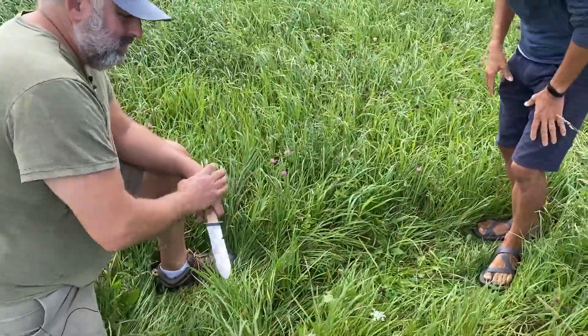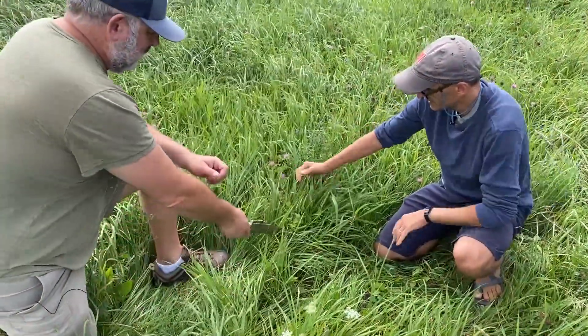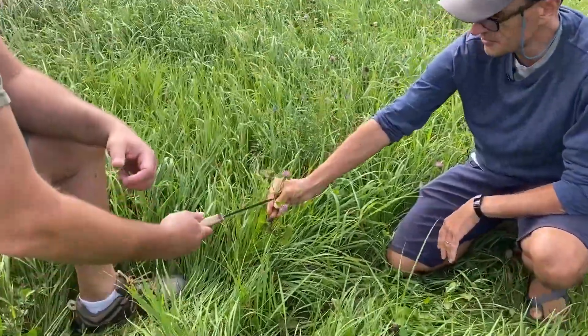So here we are in a hayfield, Claudio. A hayfield with lots of orchard grass. These are cool season grasses. Look at our friends again — we've got clover here.